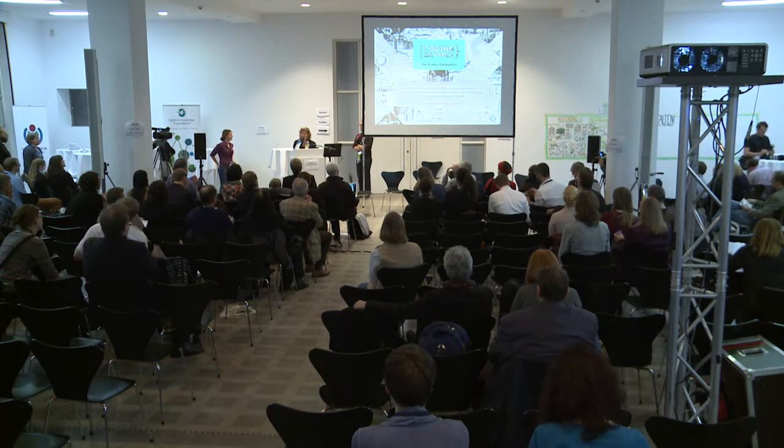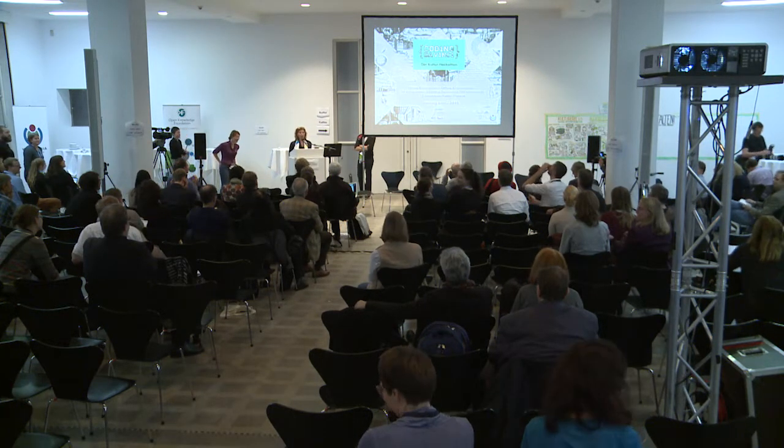Next is Coding Da Vinci, presented by Helena Hahn from the Open Knowledge Foundation.